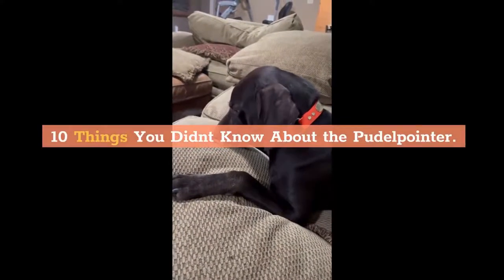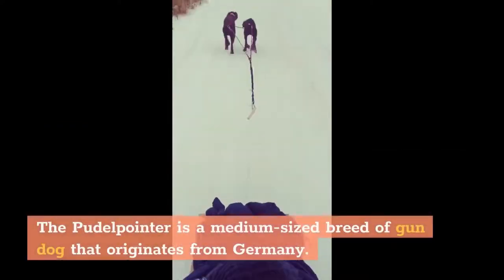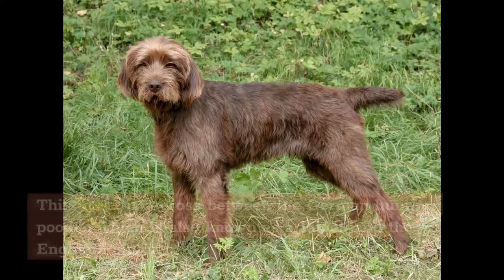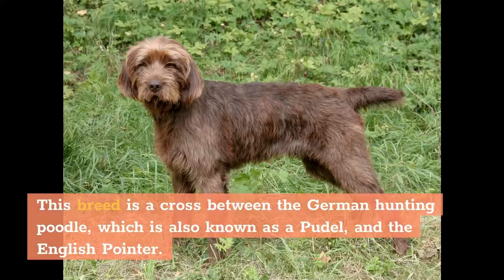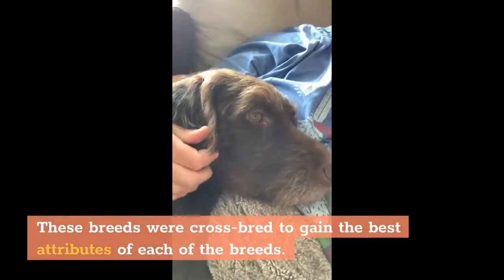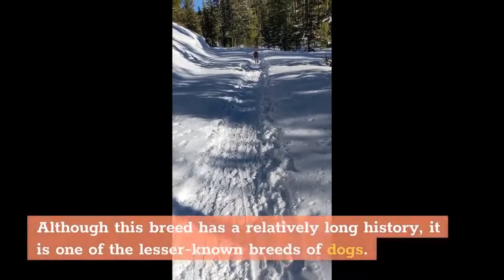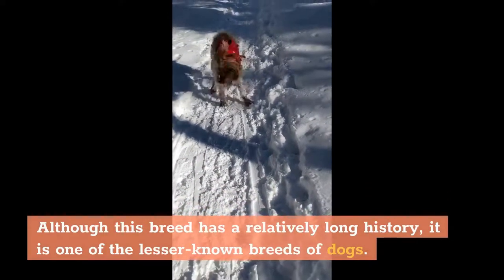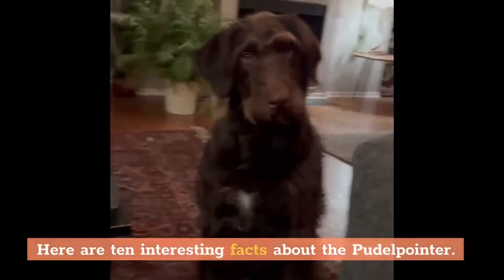10 Things You Didn't Know About the Poodle Pointer. The Poodle Pointer is a medium-sized breed of gun dog that originates from Germany. This breed is a cross between the German hunting poodle, also known as a poodle, and the English Pointer. These breeds were crossbred to gain the best attributes of each. Although this breed has a relatively long history, it is one of the lesser-known breeds of dogs.